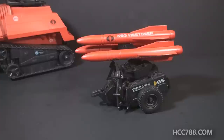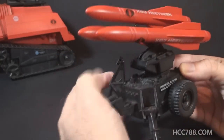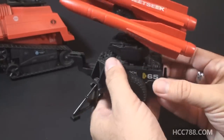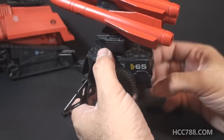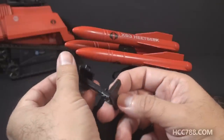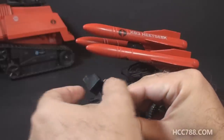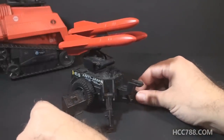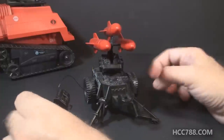Next we get to the missile system, and this is a straight reissue of the 1982 MMS with only different colors — but what a difference the colors make. It's got the same features as the MMS. You can put the legs down to put it in emplacement mode. It's got a stand for the control box that plugs into the back, and it's got more legs that swing out. Then you just place the control box on the stand and you've got it ready to fire. And the black base with the red missiles looks absolutely fantastic.